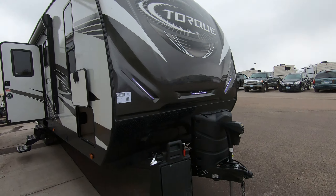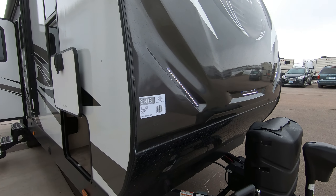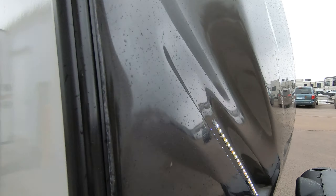Hey, this is Rafe at Bullion RV. Today I'm going to be showing you around our pre-owned Heartland Torque toy hauler. This is a 2018 and this is a T26. Just came in today on trade — a nice pre-owned toy hauler.